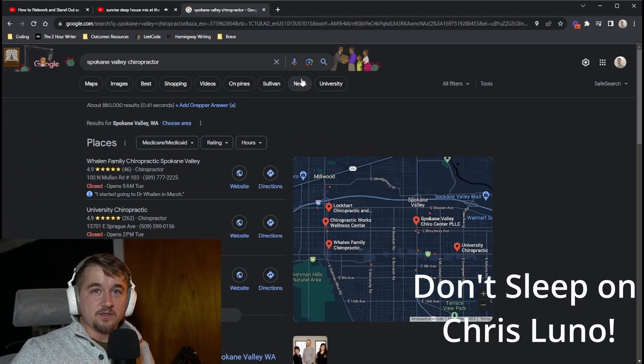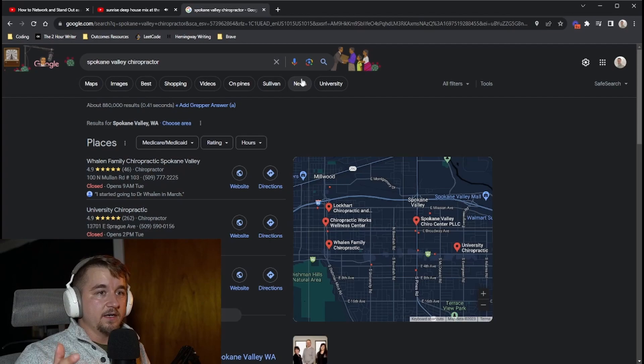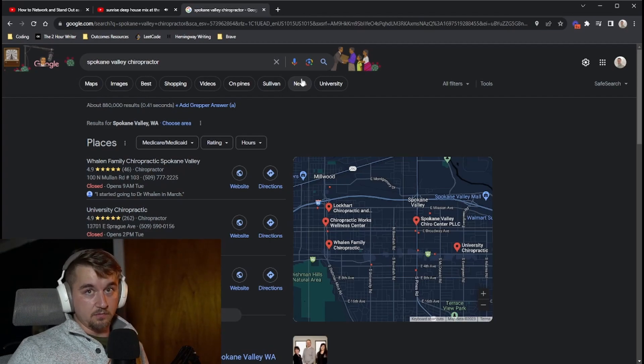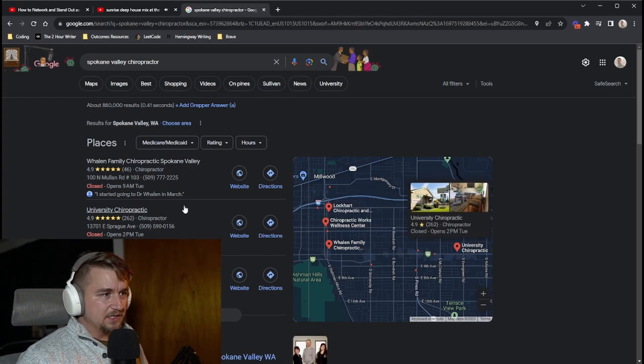Go to Google and search for a local service in your area. This can be chiropractors, dentists, window cleaning companies, pressure washing companies, pool cleaning companies, veterinary offices — you name it. If you're familiar with a specific market, that might help because you'll know more about what that business needs to thrive.